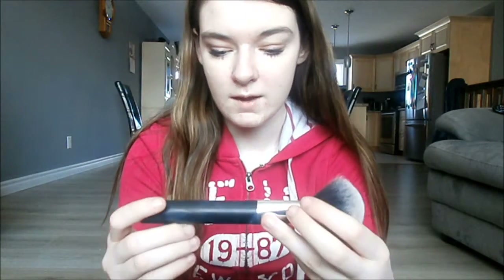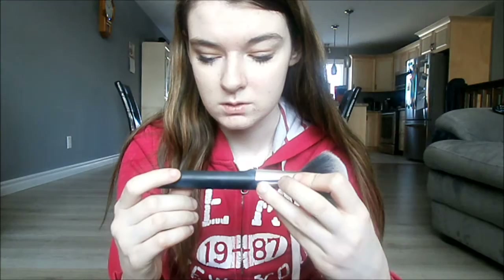Then I have the Fit Me Powder by Maybelline. I use it usually after yoga, because this semester I have a yoga class and my face gets really oily and my makeup kind of comes off, so this is really handy to use after yoga. And then I have this Styli-Style essentials brush. I got it from Walmart and it's a really good brush — it's so soft.